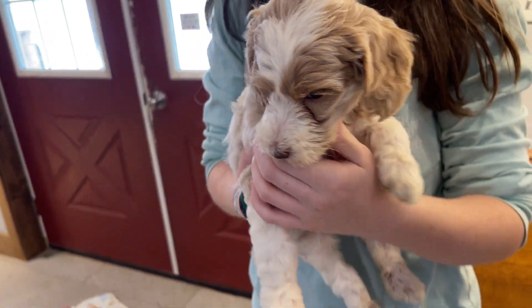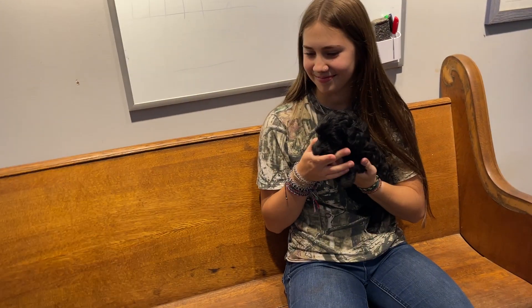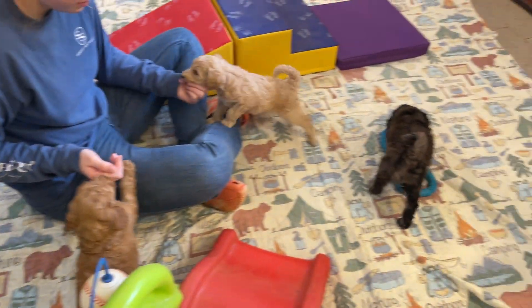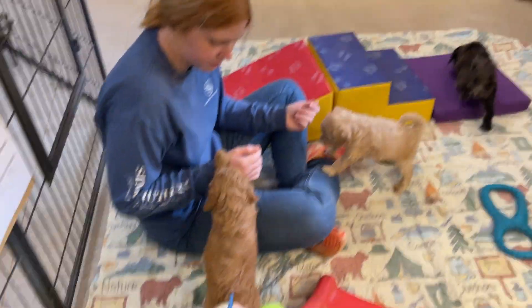So cute. So these are Anna's puppies, just all out and about having themselves a time.